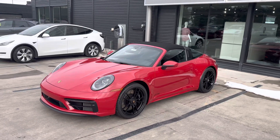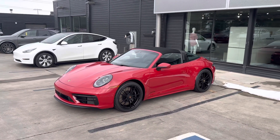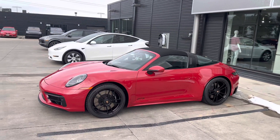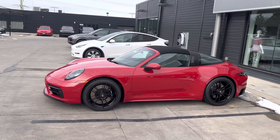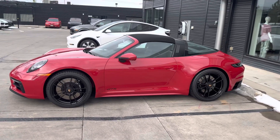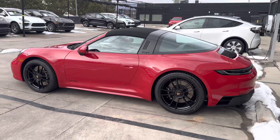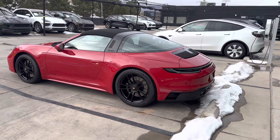473 horsepower. It's got the 8-speed dual-clutch automatic transmission. Rear axle steering, so the turning circle is super tight and it's really stable at high speed. It's also got a front axle lift to help you get in and out of driveways, over speed bumps, things like that. Then dynamic chassis control to keep everything super flat through the corners — it actually improves the ride quality as well.